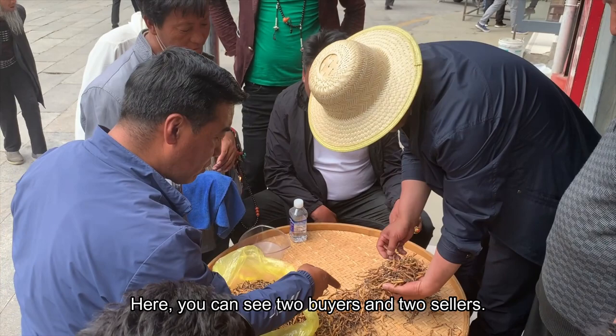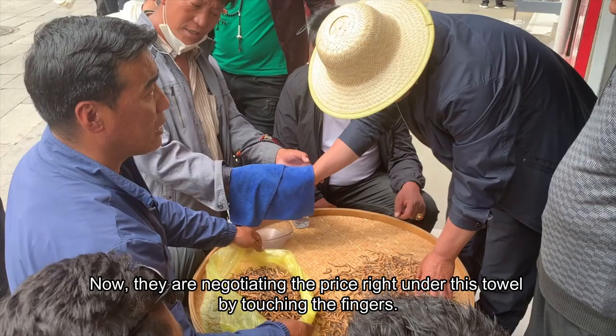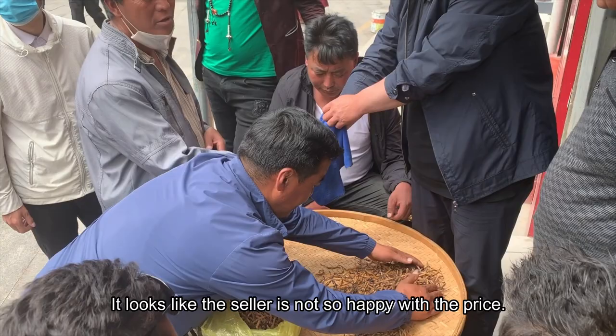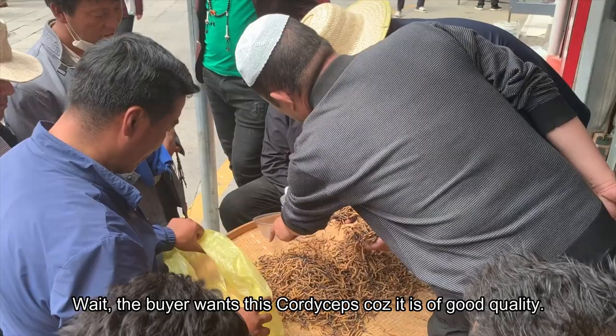Here you can see two buyers and two sellers. The seller is describing how good his cordyceps are, and now they are negotiating the price under a towel by touching fingers. It looks like the seller is not happy with the price and takes his cordyceps back. But wait — the buyer still wants them because the quality is good, so he checks the quality again.